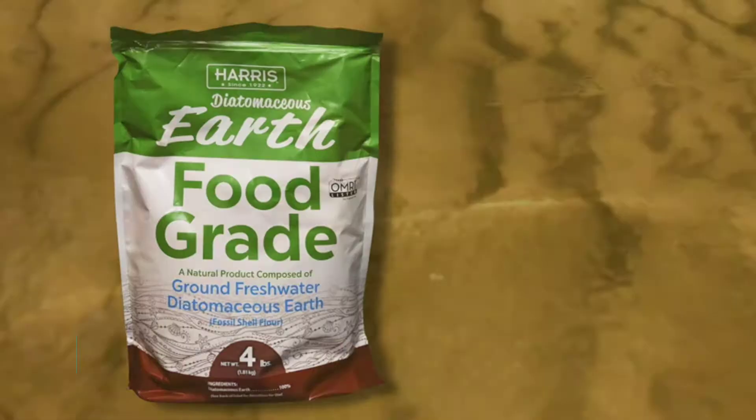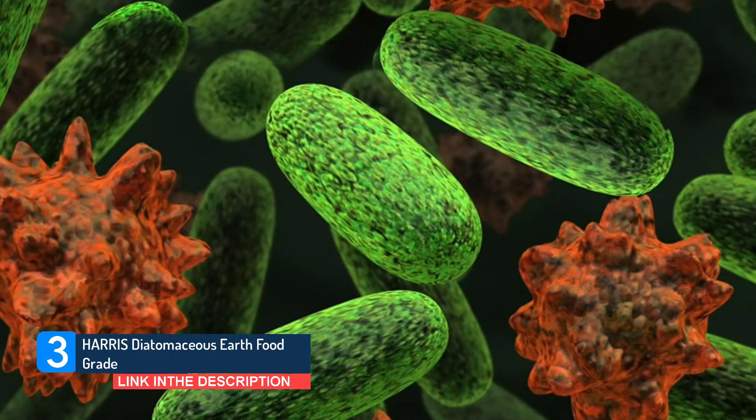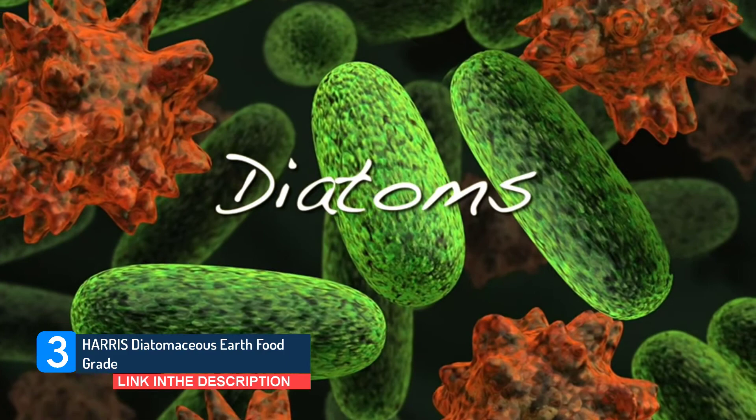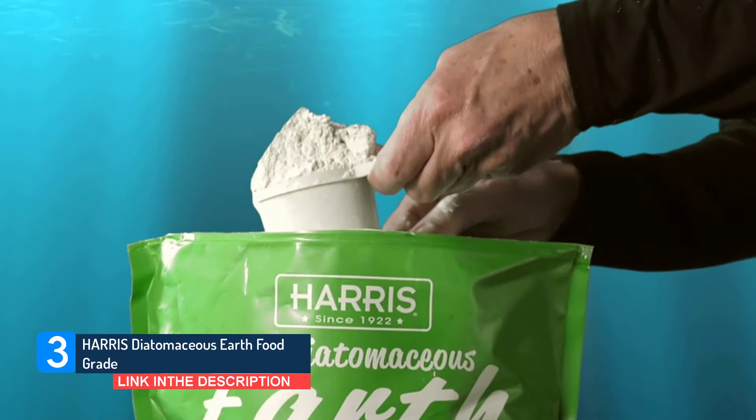Number 3: Harris Diatomaceous Earth Food Grade. Harris Food Grade Diatomaceous Earth (DE) is composed of 100% ground freshwater DE with no additives. The product is made of the naturally occurring fossilized remains of diatoms, a type of algae, that forms in freshwater. These remains are ground up into a soft, fine white powder that carries many different uses.